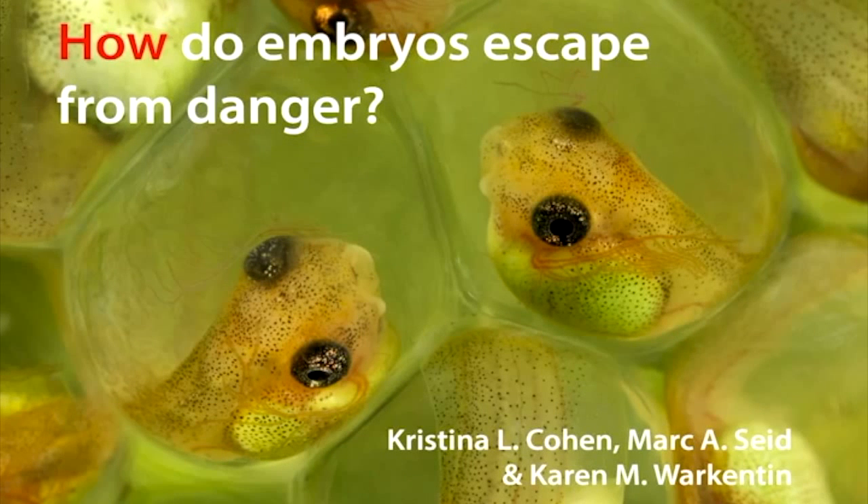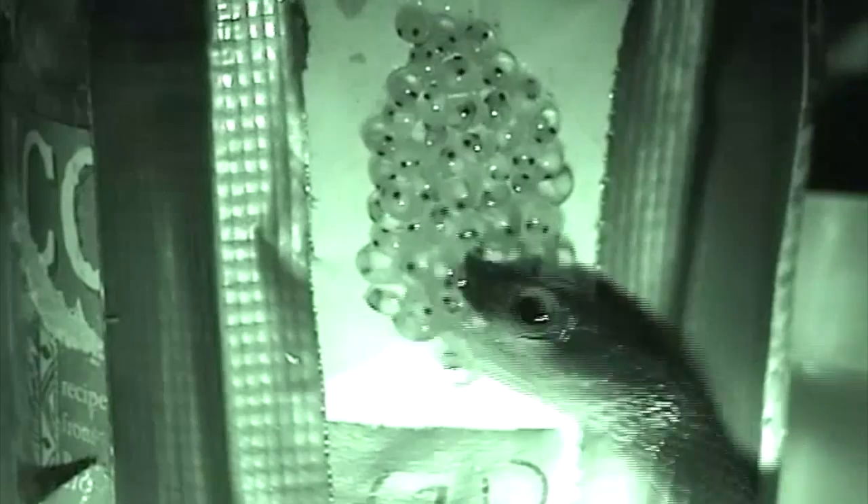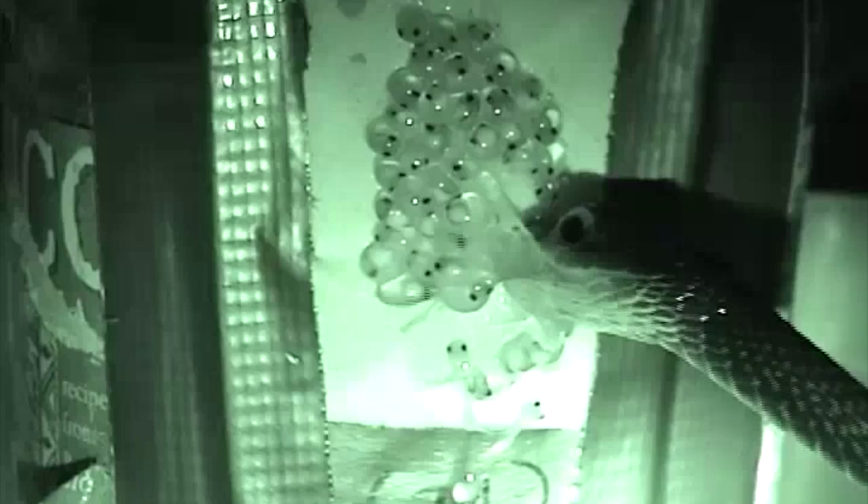How do embryos escape from danger? We studied this with red-eyed tree frogs. These frogs lay their eggs on plants over tropical ponds, where many of them are attacked by snakes. The embryos can hatch themselves rapidly and prematurely to escape, but how do they do it?